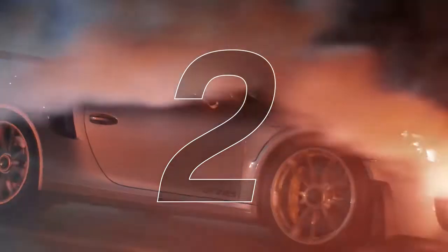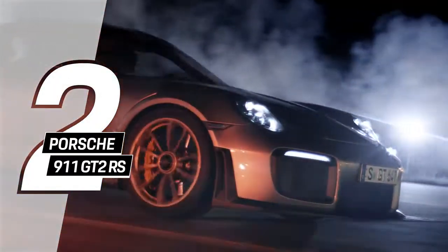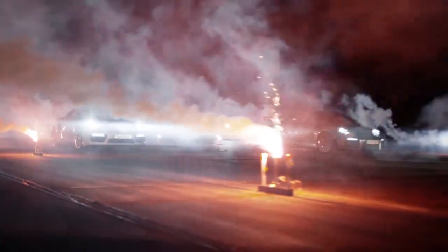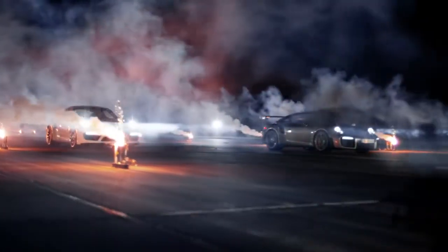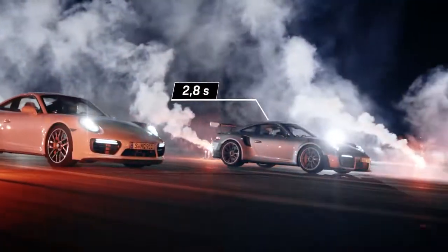Wow! No surprise — with its 700 unchained wild horses inside the 3.8-liter six-cylinder twin-turbo boxer engine, the GT2 RS reaches 100 kilometers an hour in just 2.8 seconds.